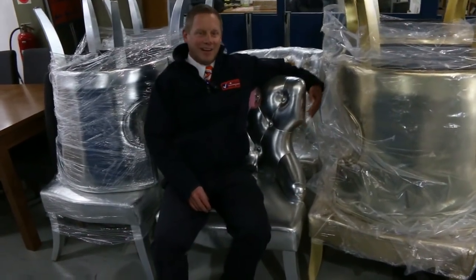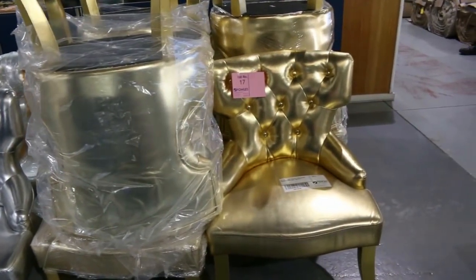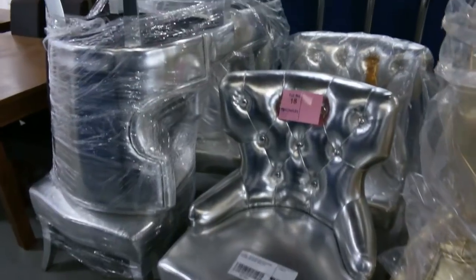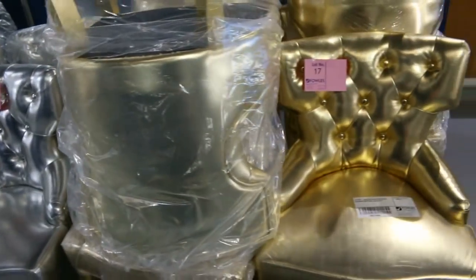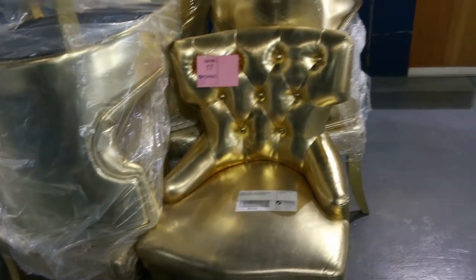There's been a massive delivery of unreserved ex-hire furniture. Have a look at these — the silver and the gold armchairs, they are absolutely amazing. Six of the silver and seven of the gold, and we will be starting those for a dollar. The highest bidder will get those — absolutely sensational.